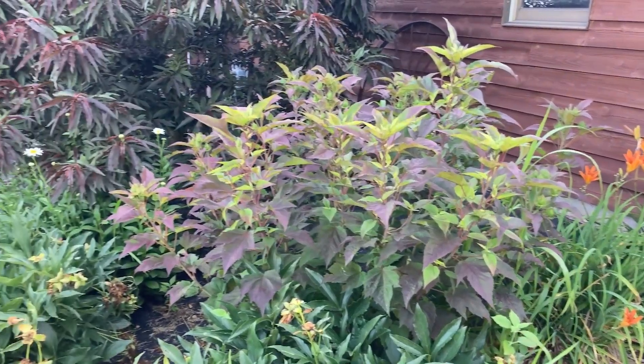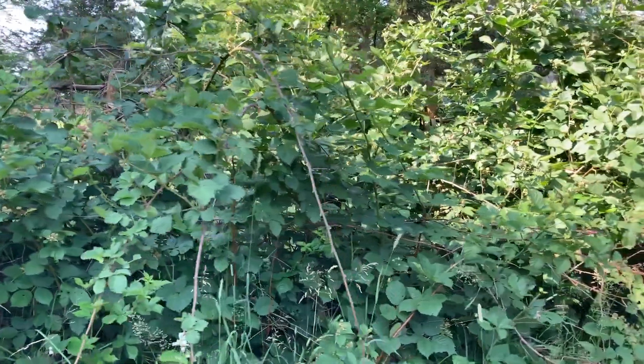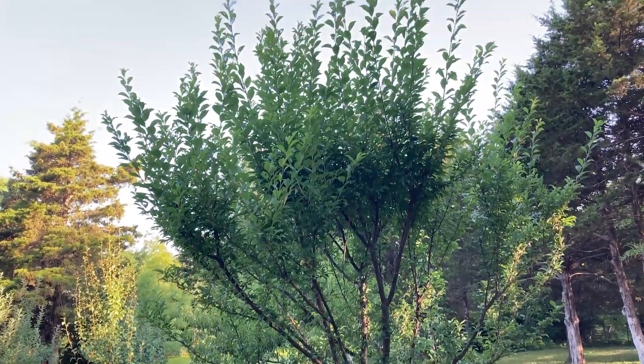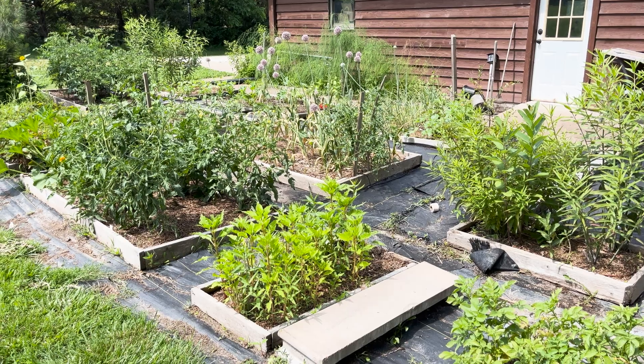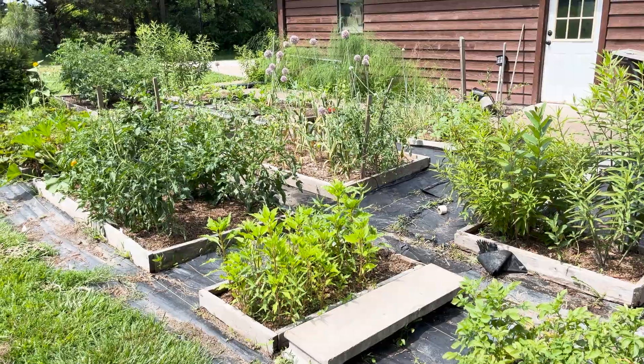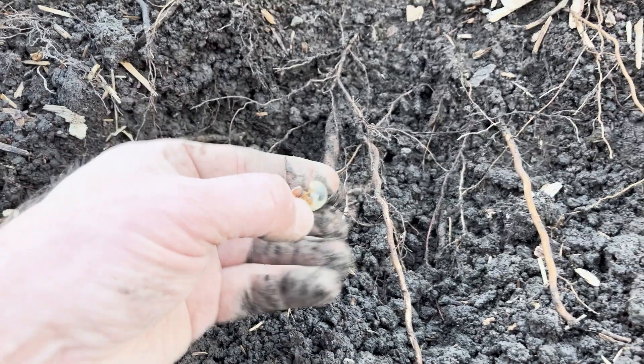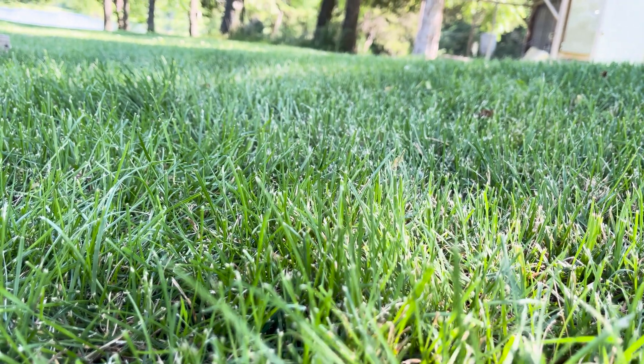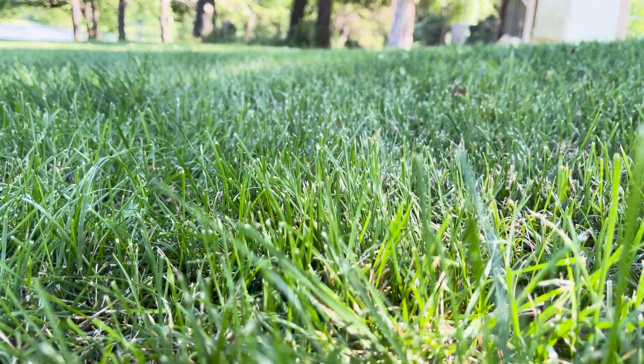These beetles feed on over 300 species of plants, including maples, fruit trees, roses, blackberries and raspberries, elms, grapes and others. They also love some of our agricultural plants too, like corn and soybeans. As larvae, they also attack the roots of turf grass, and in large numbers can cause the grass to turn brown and die, and pull away from soil like loose carpet.